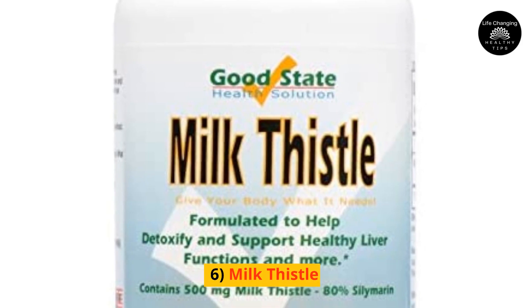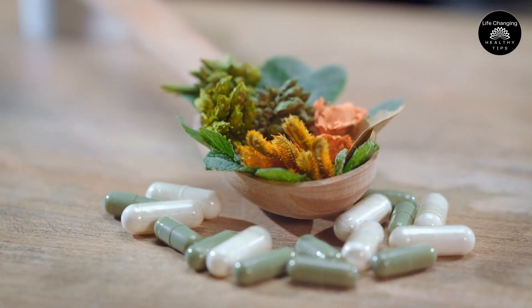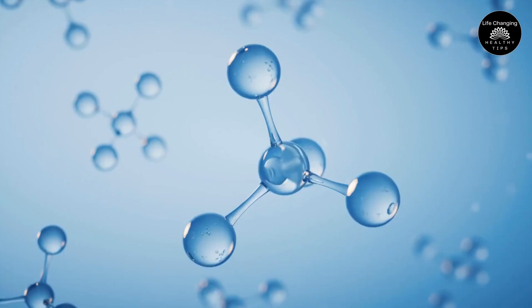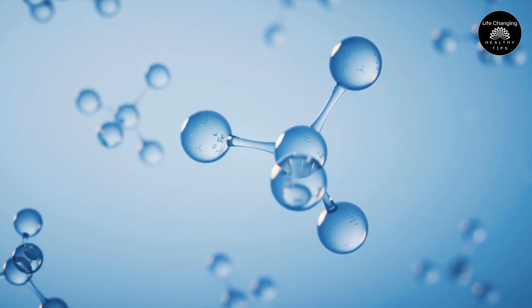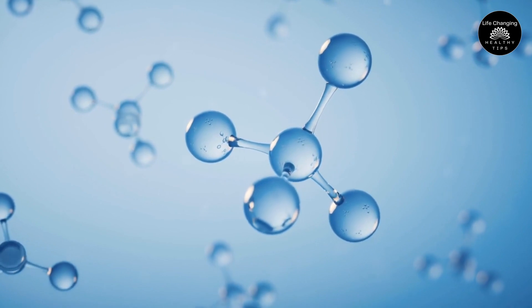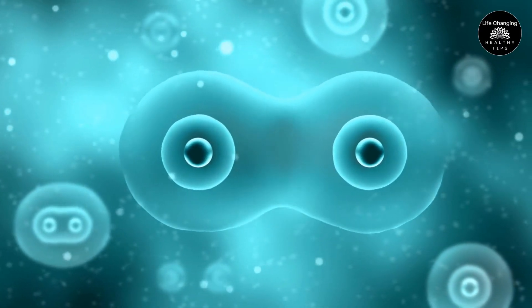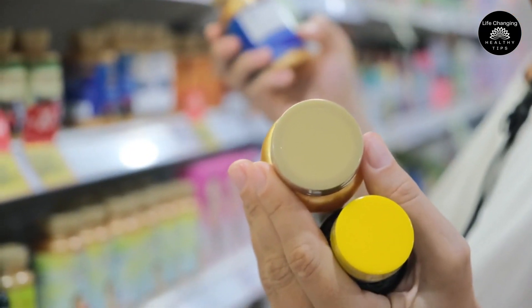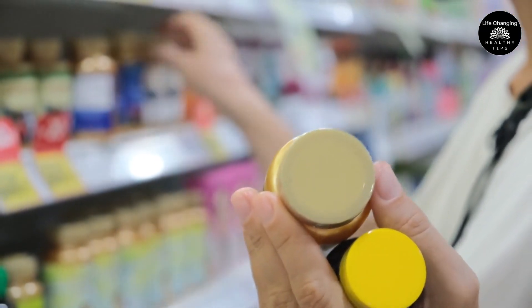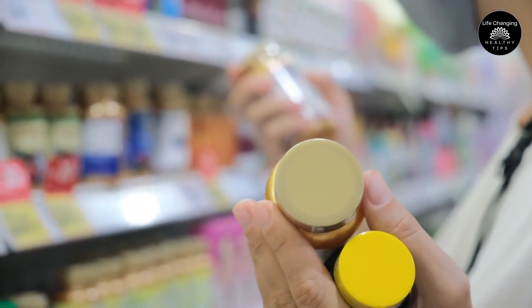6. Milk Thistle. Milk Thistle is an herbal supplement that has been used for centuries to support liver health. It contains an active compound called silymarin, which has antioxidant and anti-inflammatory properties. It can help protect liver cells from damage and promote liver regeneration. The recommended dosage of milk thistle is 200 to 400 mg per day, standardized to contain 70 to 80% silymarin.